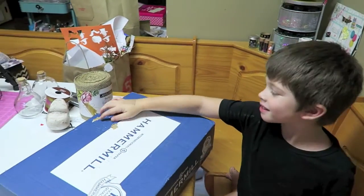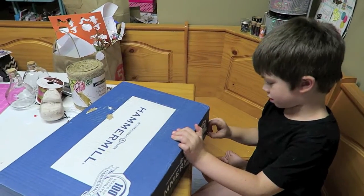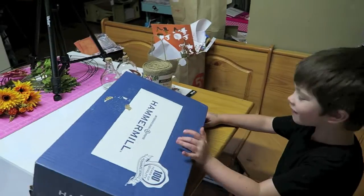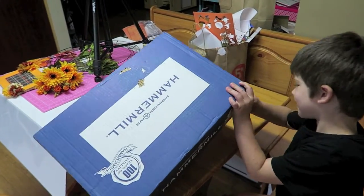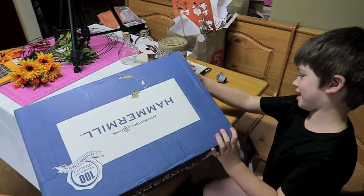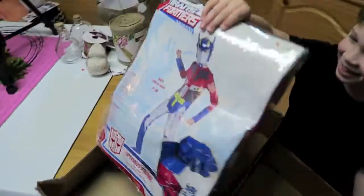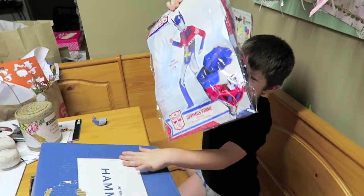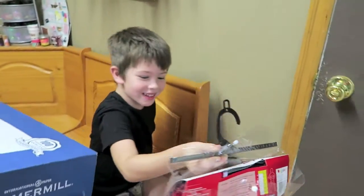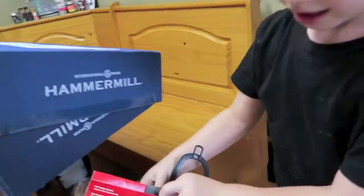Let's see what's in here — forgive the mess, I'm doing some craft DIYs and fall decor. Do you need help? Go ahead, you can just pull the top off right there. Are you ready to wear your costume? Okay, let's show the camera!